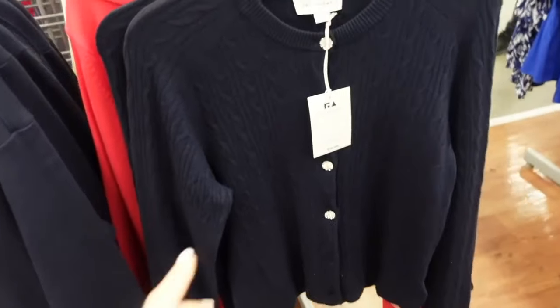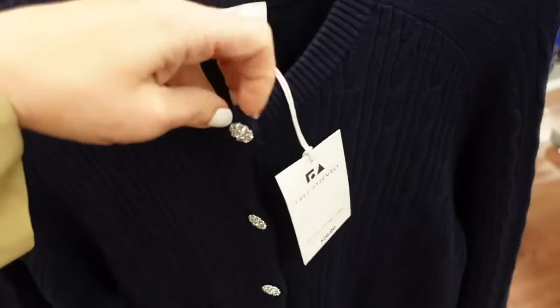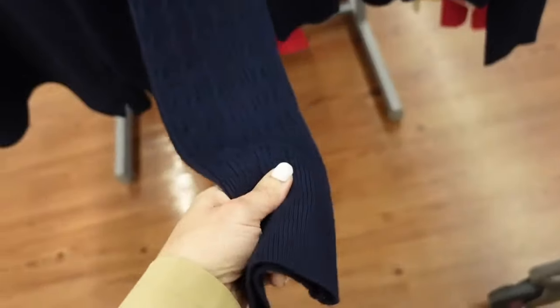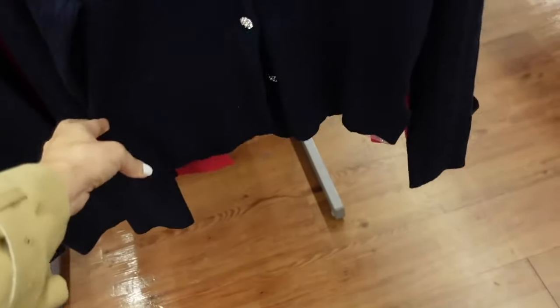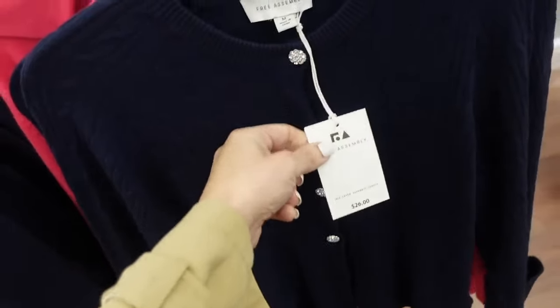Rhinestone cardigan from Free Assembly. This one has that higher neckline. How pretty do the rhinestones look with the bow? It is a lightweight cape on it, fitted through the wrist with the ribbed, and then the ribbed bottom. We saw this in the yellow before, and they are going to be $26.